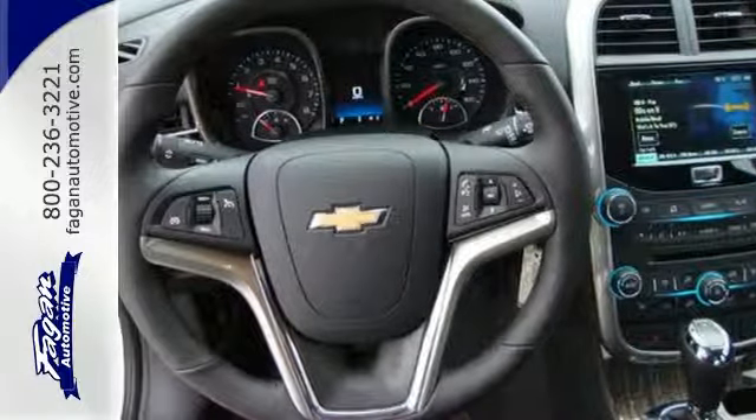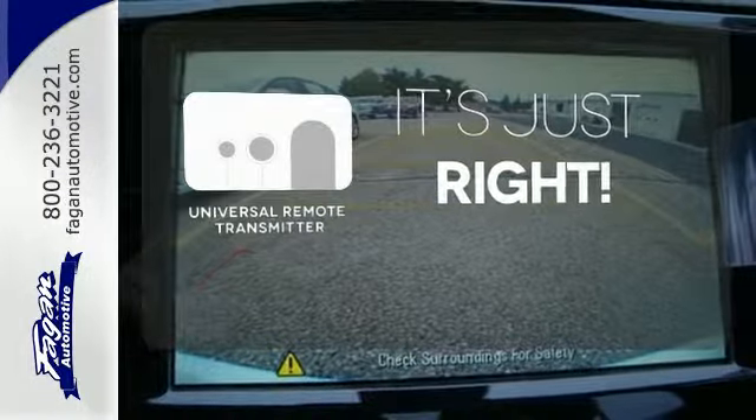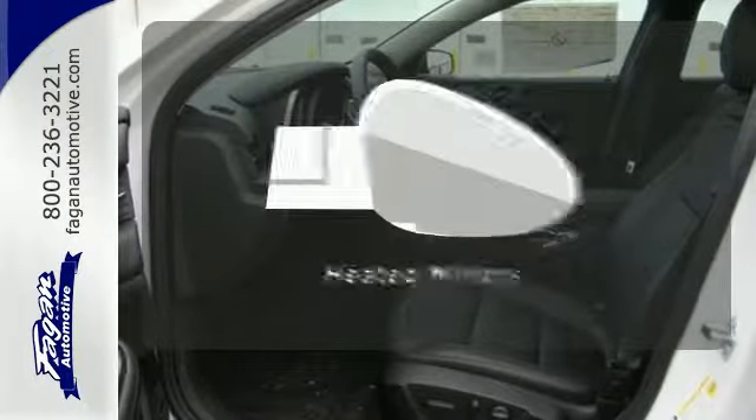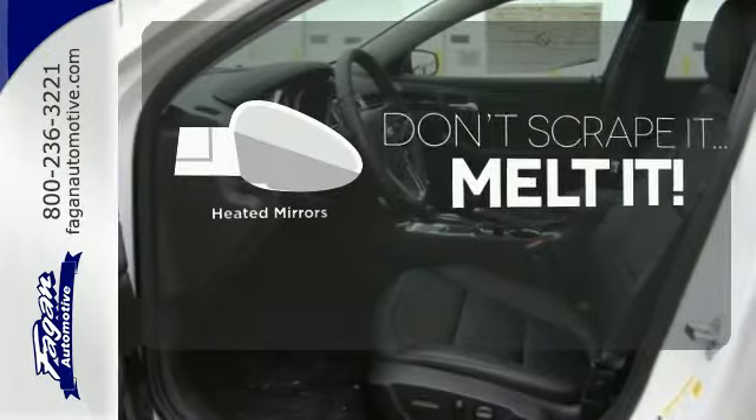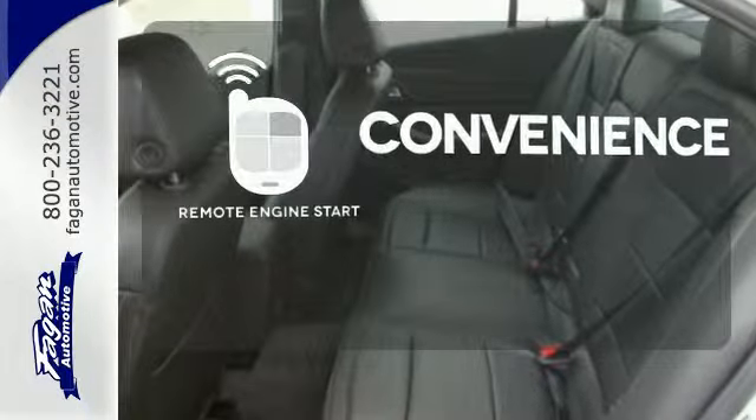Simplify your search for the right remote with a universal remote transmitter. Leave the scraper in the car thanks to the heated mirrors. Enjoy the convenience of starting your vehicle from outside with Remote Engine Start.